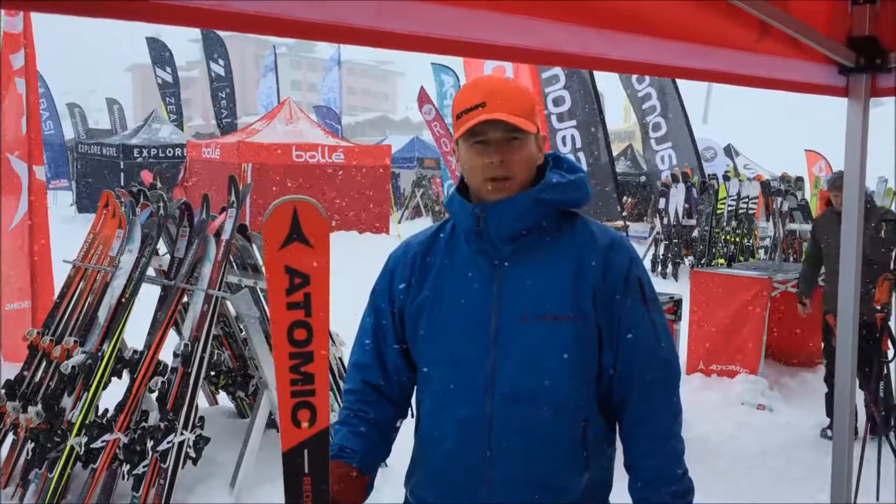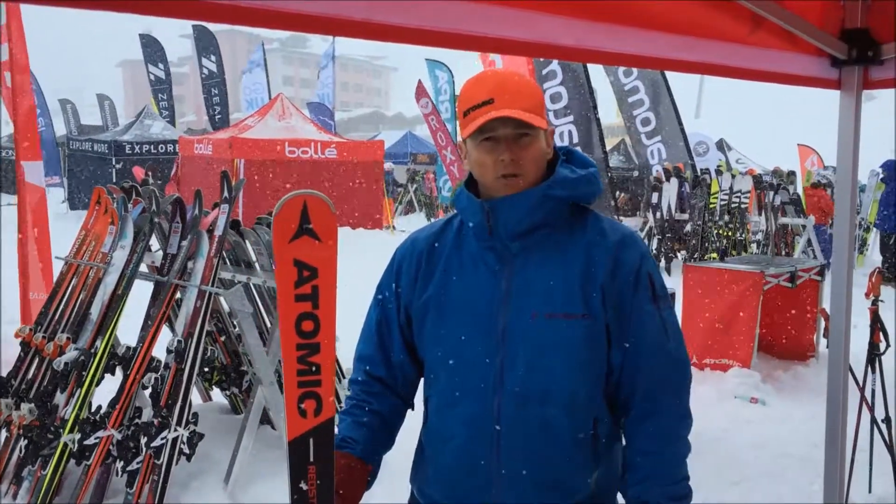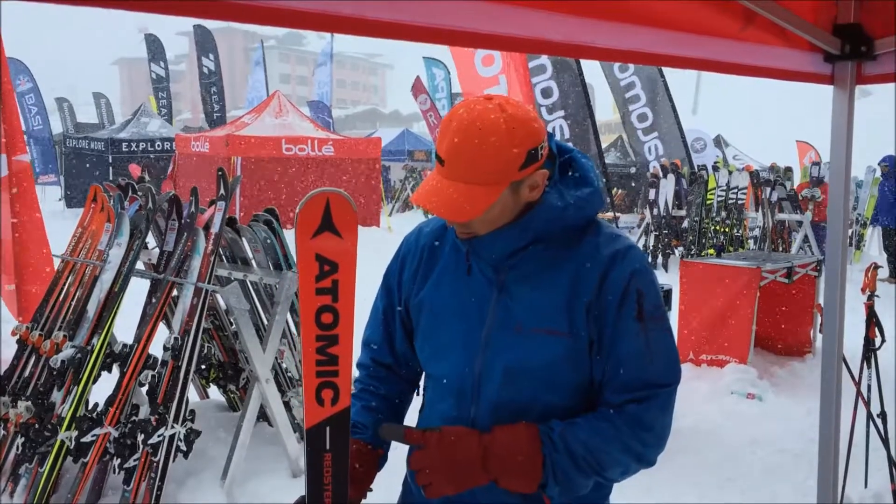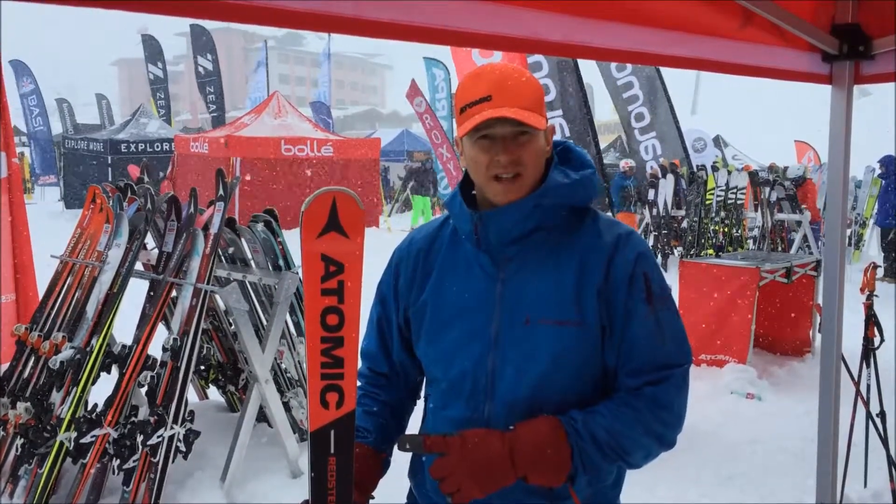Hi, my name is Finlay Mikkel here with Atomic out in Kutai for the SIGB Ski Test, and what we've got here is Atomic's brand new Redster G7.